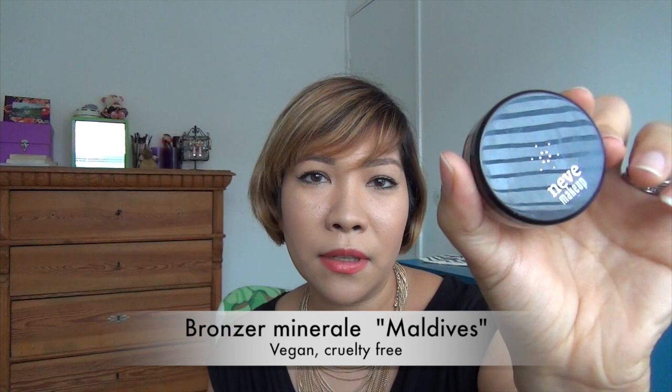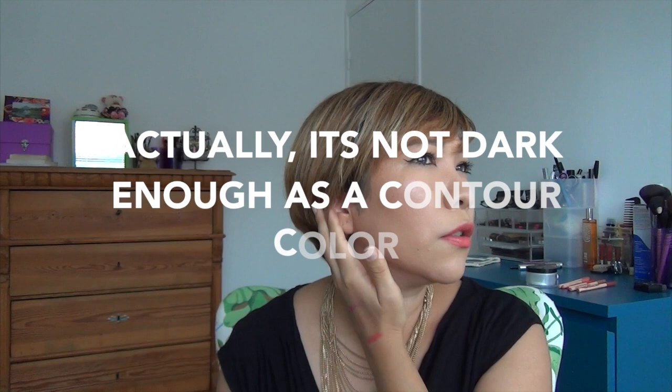And also I've got the bronzer here in Maldives. This is also very travel friendly because it's small and fits in your purse really well. And this is the shade I'm wearing right now, sort of as a blush or a contour.